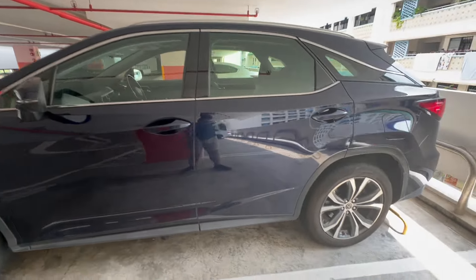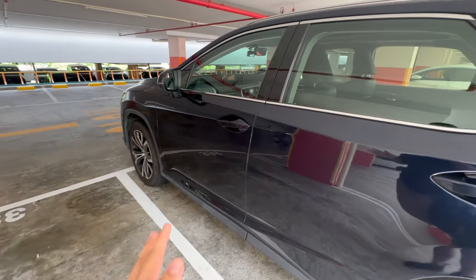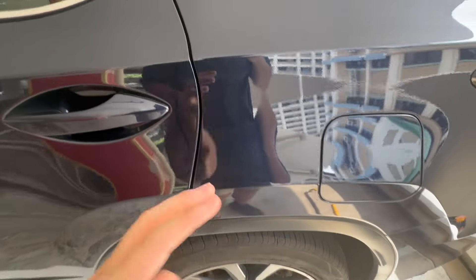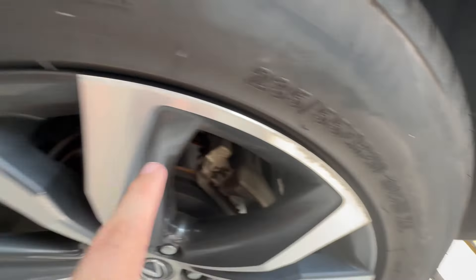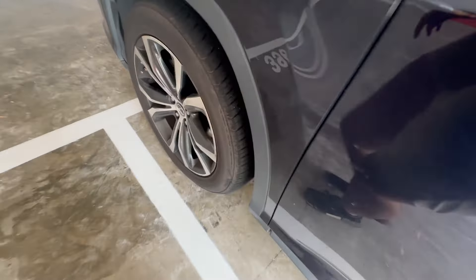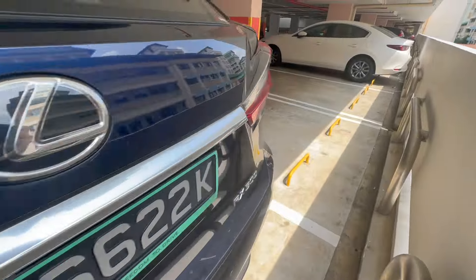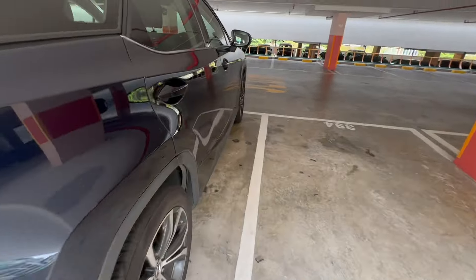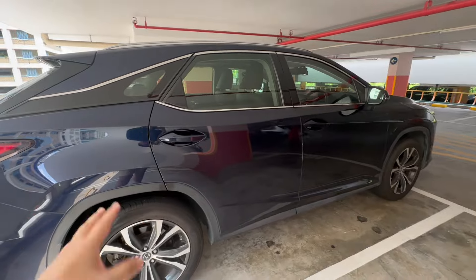Here is the Lexus RX 300 from GetGo. Upon full inspection, there isn't any obvious damage to this car other than maybe some curbed wheels on the passenger side — you can see some right here and maybe on the front as well. Overall the car condition looks quite clean, so nothing much to comment about the damage. Just the curbed rims, but overall it's a very nice car.